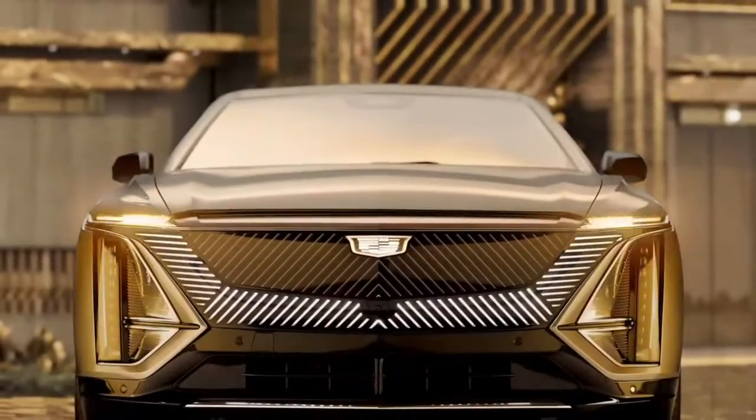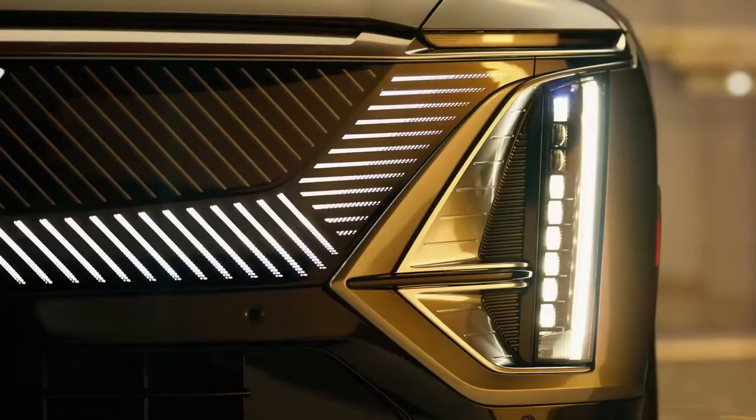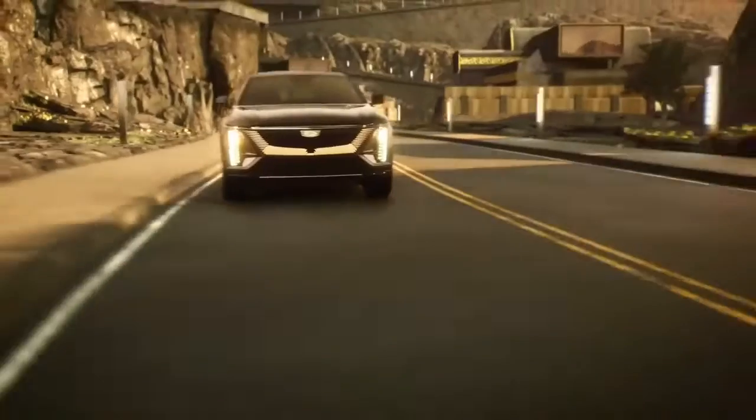Are you tired of Cadillac's lack of competitive SUVs and sedans? Have you been waiting for a vehicle that hits all the right notes? Well, wait no more because the Cadillac Lyric has finally arrived. For years, Cadillac has struggled to match its rivals with both dynamic excellence and great aesthetics. However, with the Lyric, it appears they've hit the jackpot.